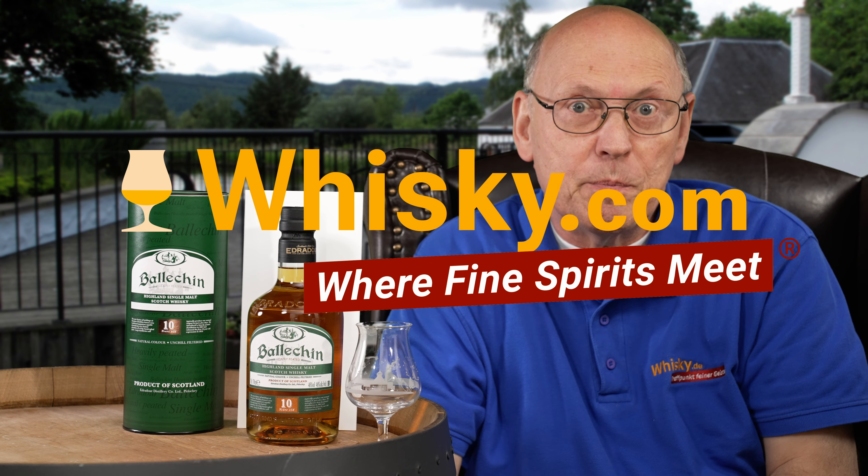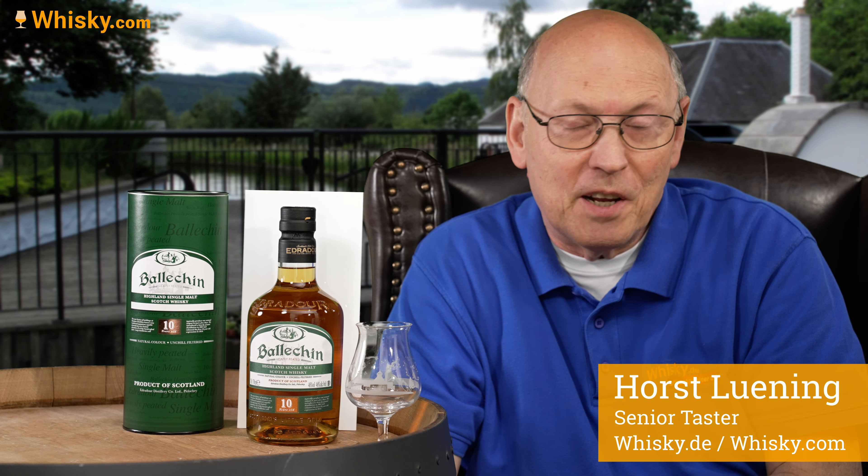Welcome to whisky.com, where fine spirits meet. My name is Lüning, Horst Lüning. I'm the senior taster of whisky.com, and today we have an old friend here in my cask.